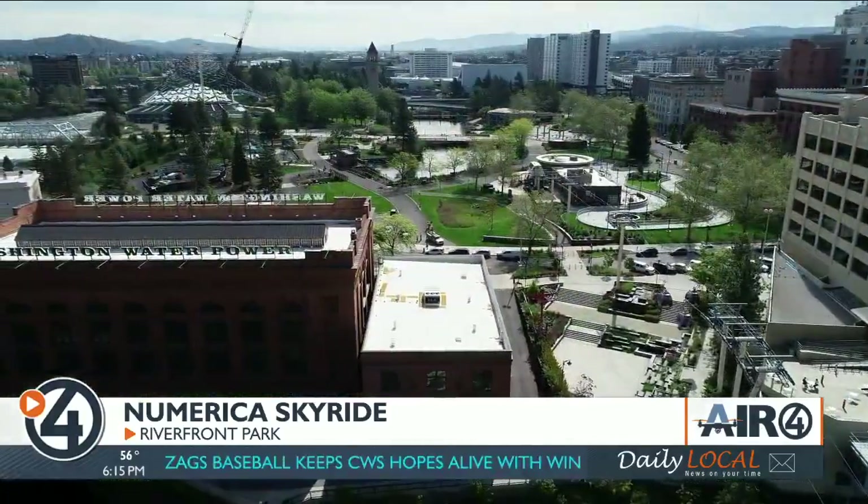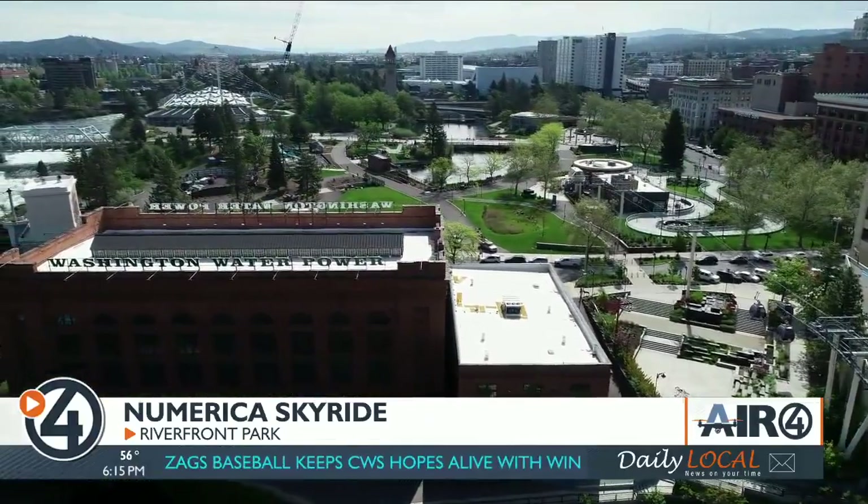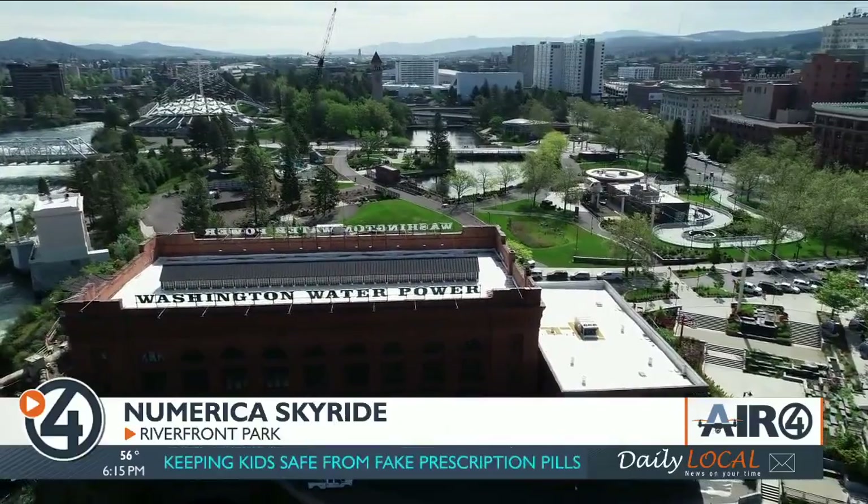In 1974, the Skyride was here to get people reconnected to the falls. The theme was connecting to a new environment, and so this was an extension of that theme during the World's Fair.